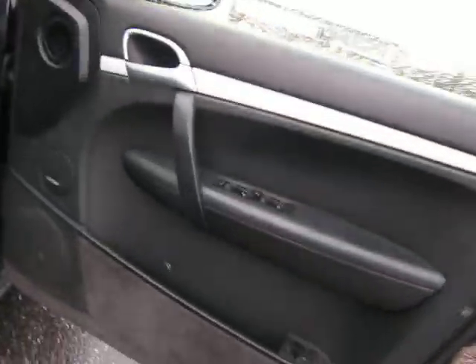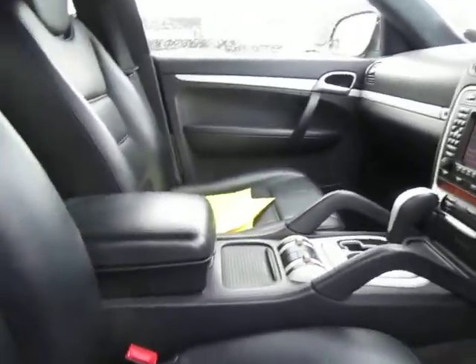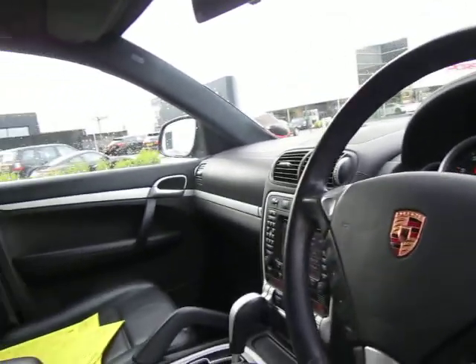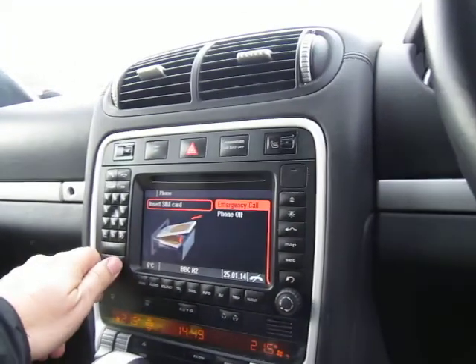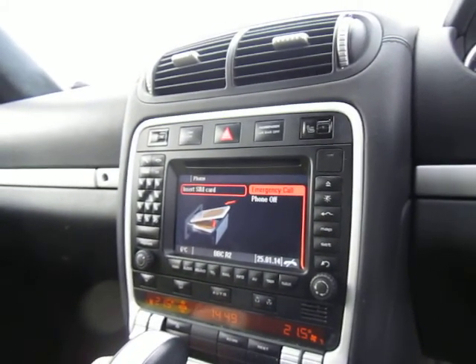Coming round to the driver's area: Bose sound system, driver and passenger memory — so it's full electric seats — air suspension, sat nav. This car I think was pre-Bluetooth so it'll have SIM access to the telephone. Heated seats, all the bells and whistles, as you'd expect with a Turbo.